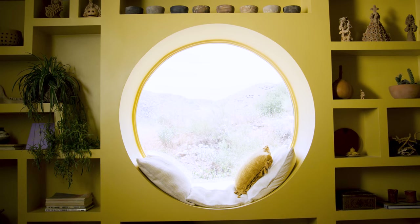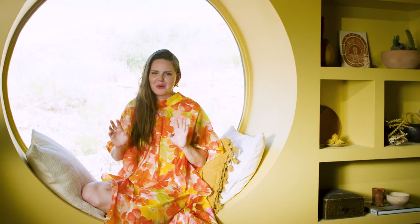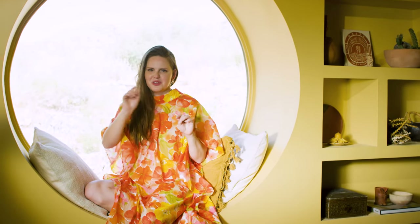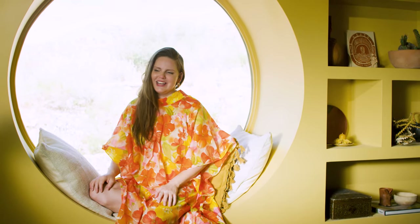When we were talking to the contractor about building it, I drew out exactly what I wanted — all of the different cubbies. I've been really inspired by the work of Studio Shamshiri and I thought this was kind of evocative of her work. I drew it out for him, we had the circle, and he asked how deep I wanted it.